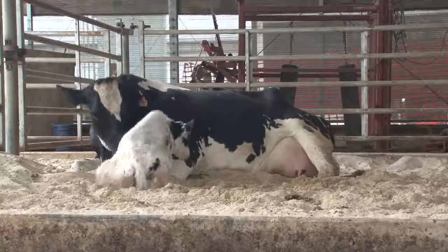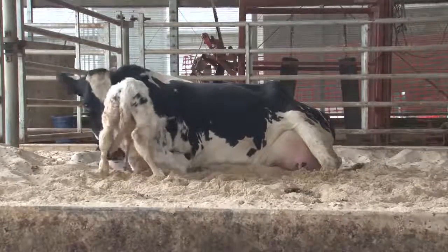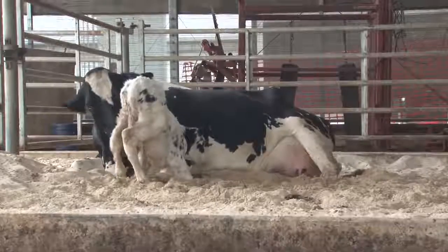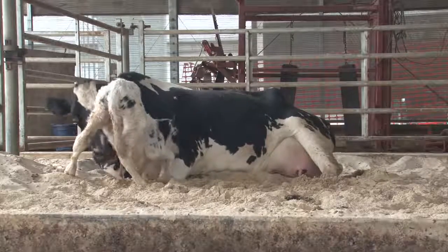For cattle not born in captivity, the stakes are even higher. Should a predator attack, the calf must run with the herd to survive. A slow-learning calf is an easy meal.